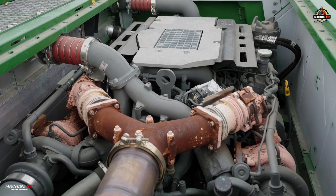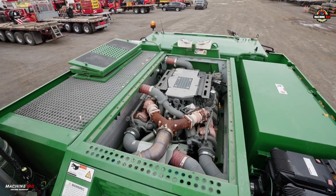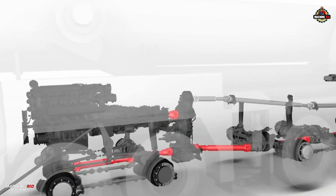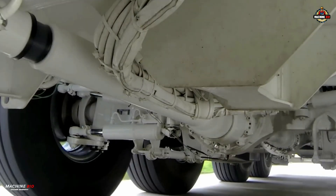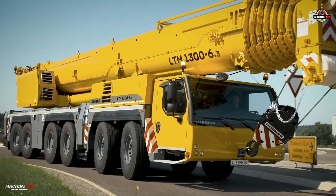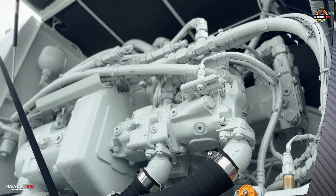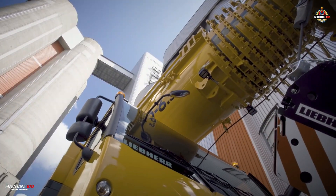Under the hood is a powerful Liebherr eight-cylinder diesel engine delivering 455 kilowatts via a single-engine concept, streamlining the system by driving both the undercarriage and the superstructure. No second engine means more lifting capacity, thanks to direct power transfer through advanced gear systems.